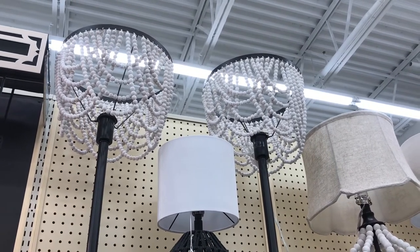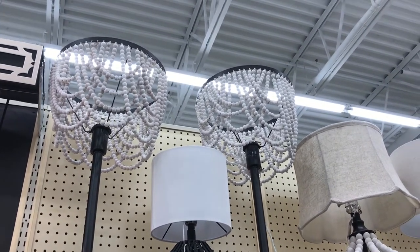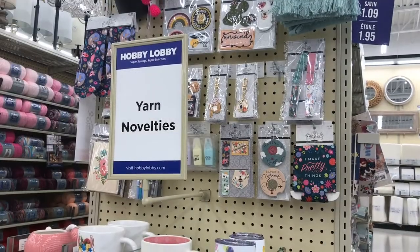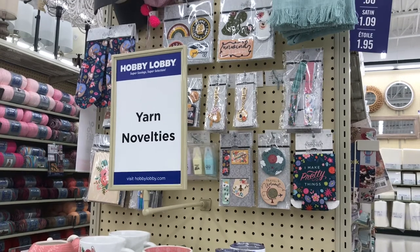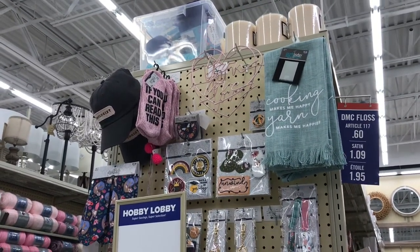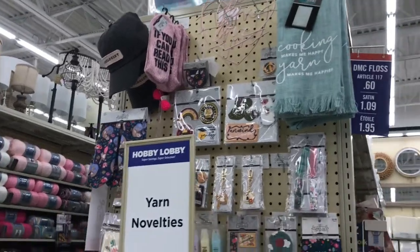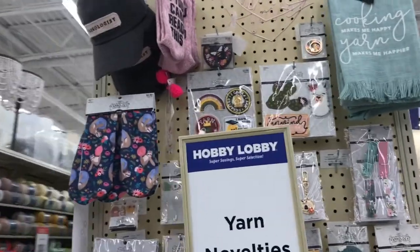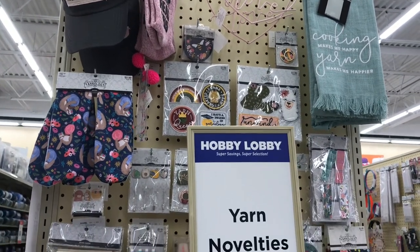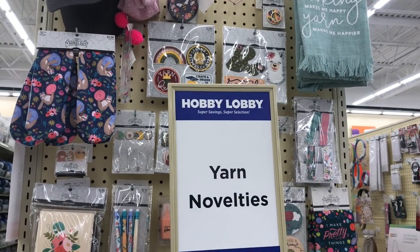Can we say Lady Marmalade, Moulin Rouge, oui oui? Yarnologist - okay, I think we're all overqualified in that.